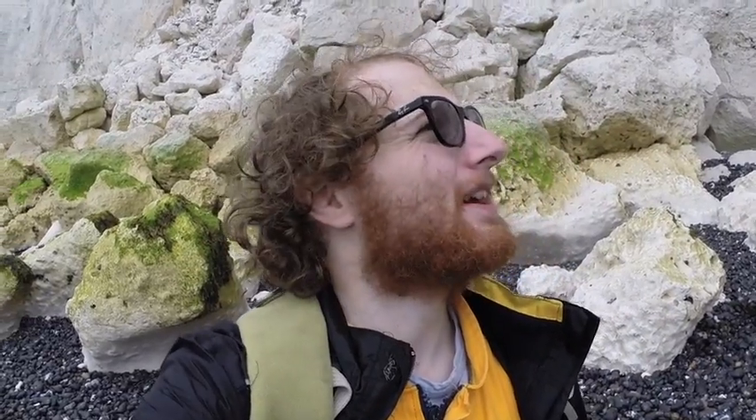How are we doing there folks? Today we're at Fan Bay, at the bottom of the cliff, and we found the Fan Bay shaft which is just behind me now. The tide is actually coming in so we've got to run back in a bit, so we're going to quickly do this shaft — and we'll probably do it again because obviously it's a bit of a rush today.